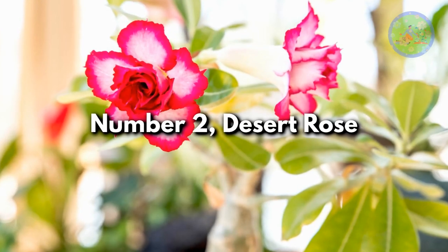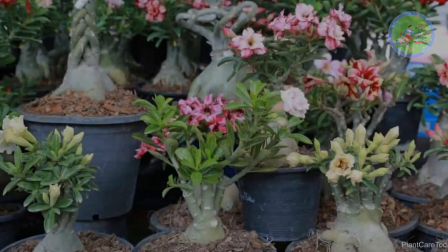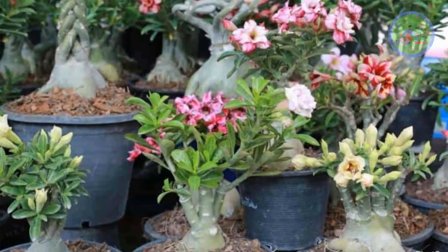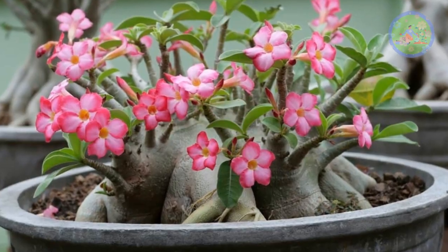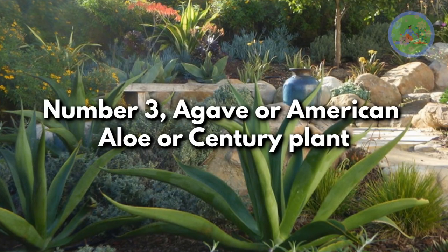Number 2: Desert Rose. Every gardener loves the Adenium plant for its beautiful flowers and bonsai look. Adenium grows very well in hot climatic countries like India, Bangladesh, and Sri Lanka, as it is native to Africa and the Arabian Peninsula.